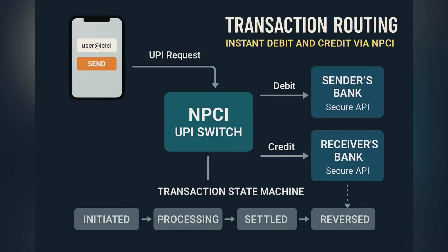Once the request hits the NPCI switch, it identifies the beneficiary bank based on the handle in the VPA. It simultaneously sends a debit request to the sender's bank and a credit request to the receiver's bank. Both instructions are handled synchronously to maintain atomicity — either both succeed or neither does — ensuring consistency in every transaction.